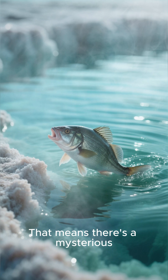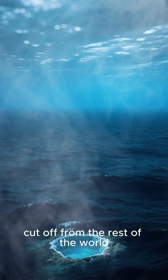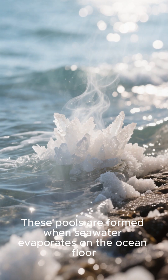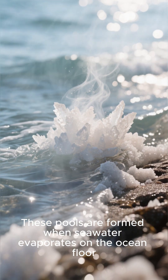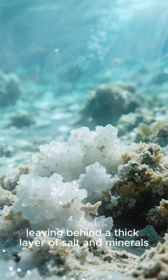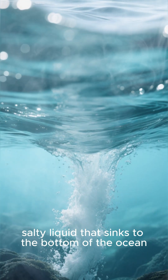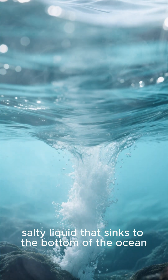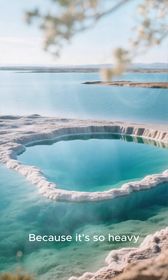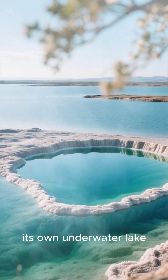That means there's a mysterious, deadly lake hidden beneath the ocean, cut off from the rest of the world. These pools are formed when seawater evaporates on the ocean floor, leaving behind a thick layer of salt and minerals. Over time, this creates a dense, salty liquid that sinks to the bottom of the ocean. Because it's so heavy, it doesn't mix with the water around it and forms its own underwater lake.